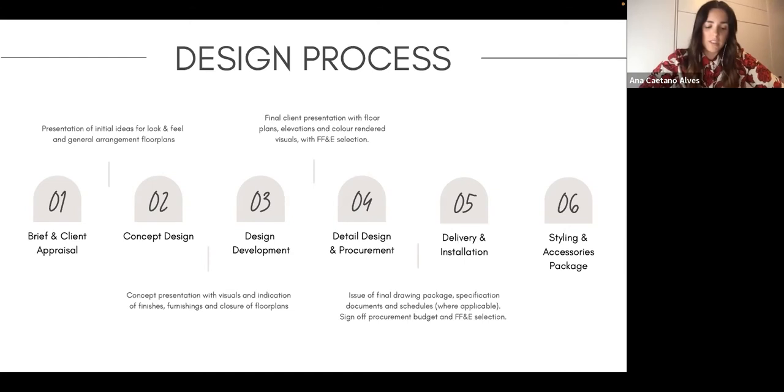Then you go into concept design, where you take all that information and go room by room to really design the property. You might introduce some 3D visuals, samples for materials, and start looking at furniture. I usually do it room by room because it helps explain the journey through the property and ensures continuity within your design.